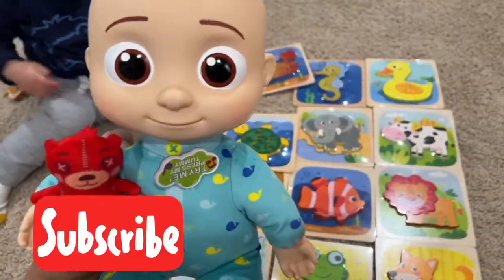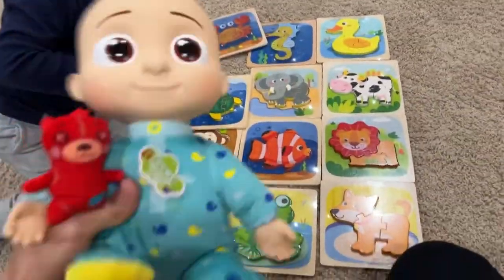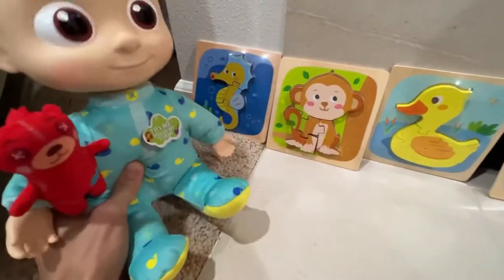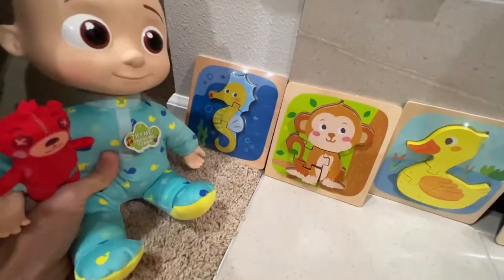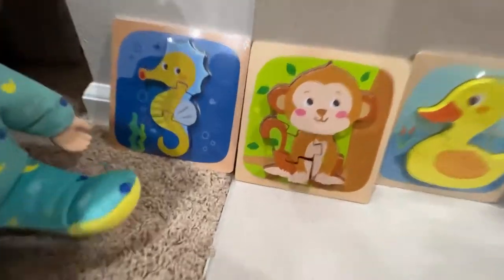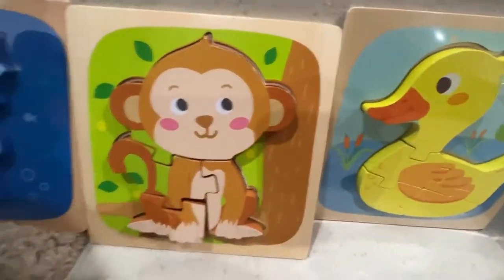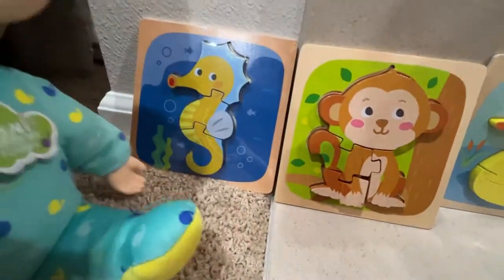So guys, please like and subscribe and we're going to make more videos on how to solve this. All right guys, I'm JJ and I'm going to show you all these animal names for you here. This is all the animals' puzzle. As you can see, all the animals are divided into puzzle blocks like jigsaw.